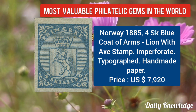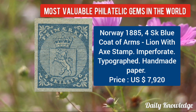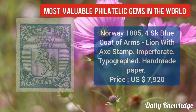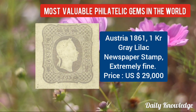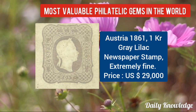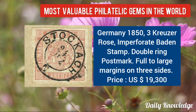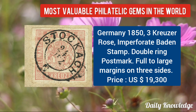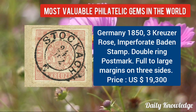Norway 1885, 4SK blue coat of arms, lion with X stamp — imperforate and typographed. This stamp is from Austria 1861, 1KR grey lilac newspaper stamp — extremely fine. This stamp is from Germany 1853, kreuzer rose imperforate tied stamp, with double ring postmark.